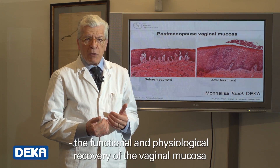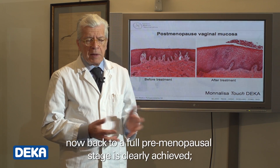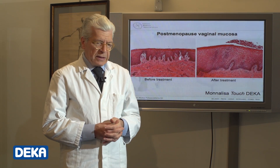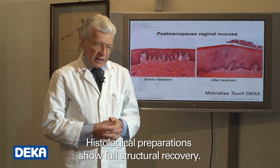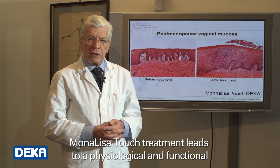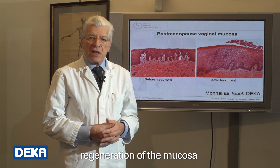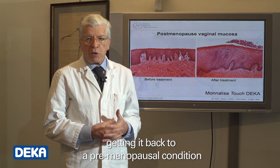The functional and physiological recovery of the vaginal mucosa, now back to a full pre-menopausal stage, is clearly achieved. Histological preparations show full structural recovery. Monalisa Touch treatment leads to a physiological and functional regeneration of the mucosa, getting it back to a pre-menopausal condition.